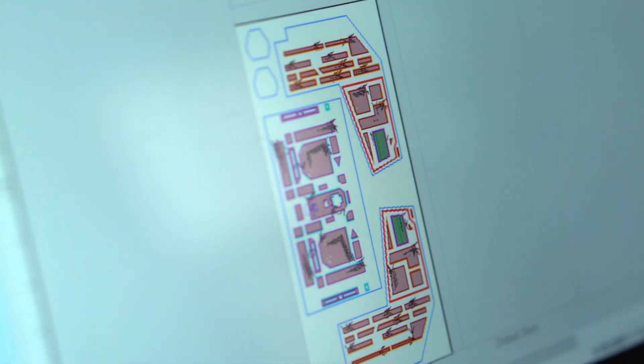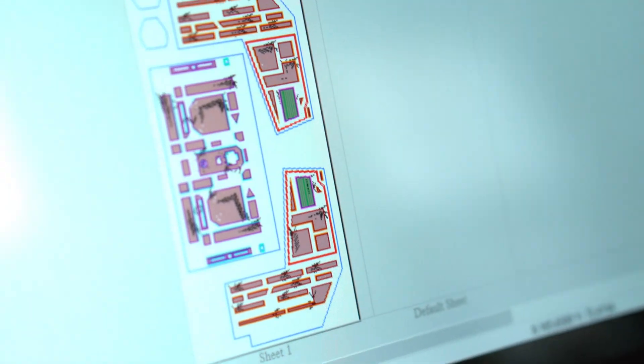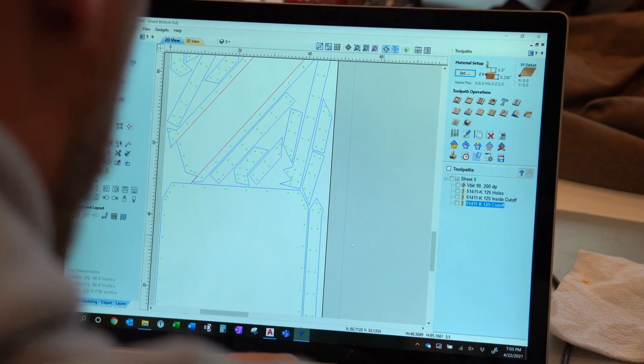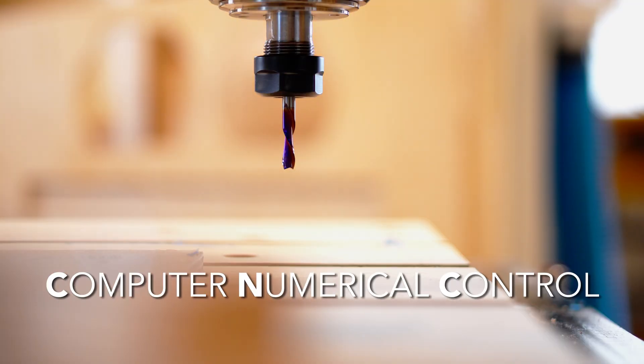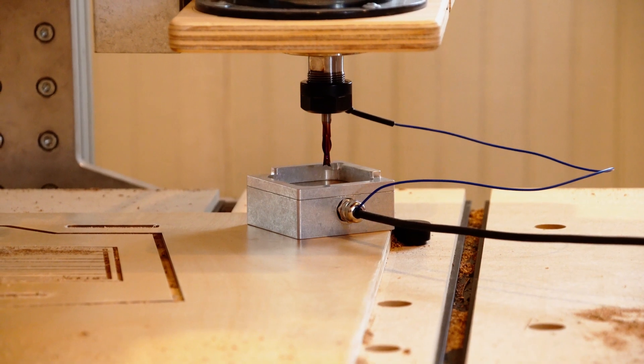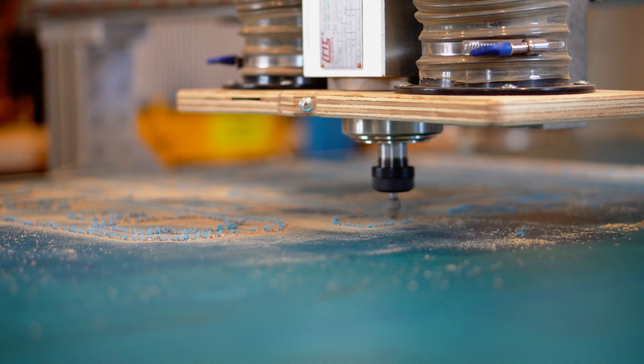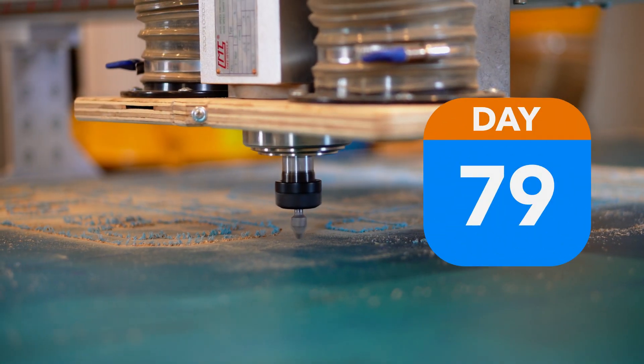Now that our CAD work is finally finished, we have to unfold the exterior panels in our software so we can cut them on the CNC. A CNC, which stands for Computer Numerical Control, is an automated machine that can process a piece of material by following pre-programmed instructions. In this case, we'll tell the machine to cut our panels to exact spec. For that, we're heading over to my brother Josh's shop.